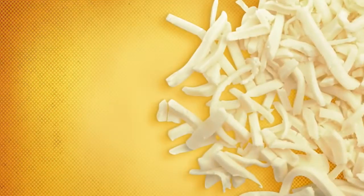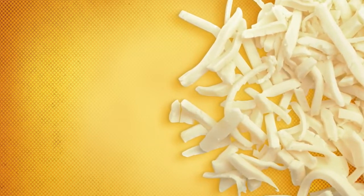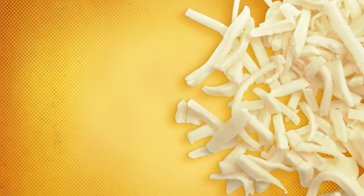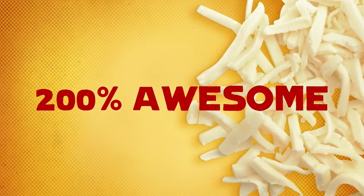Next, our pizza architects pile on mozzarella. And FYI, this stuff isn't some imitation cheese that's blended with who knows what. It's 100% real mozzarella, which makes it 200% awesome.